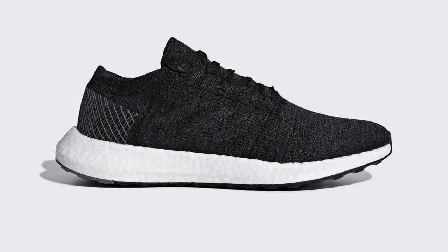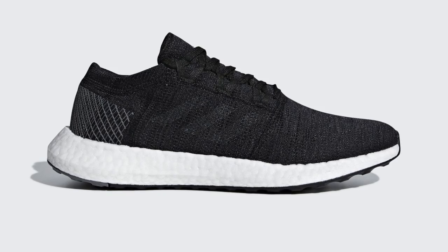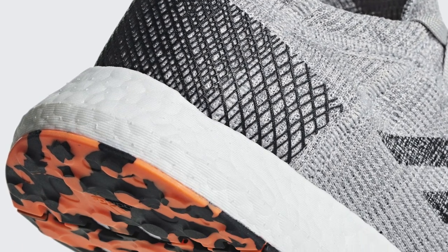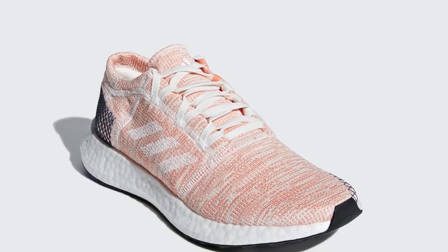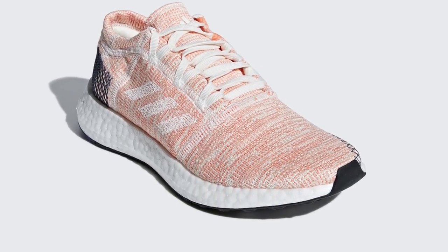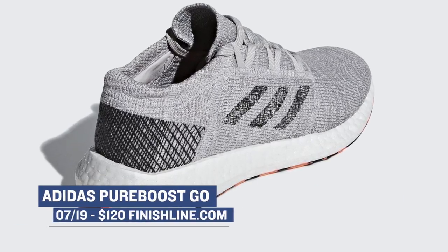Moving over to Adidas, they actually have some really dope drops coming on Thursday as well. For the men and women, there are two options for the Adidas Pure Boost Go. This shoe is basically the brand's best option for experiencing what Boost really feels like — if you want that purest feeling of Boost on your feet, these are the way to go. Both men and women get two different colorways, and those will cost you $120, which isn't really that bad when you think about other Boost products.